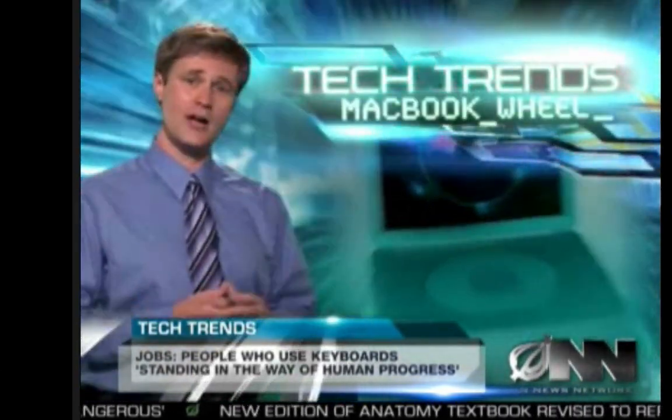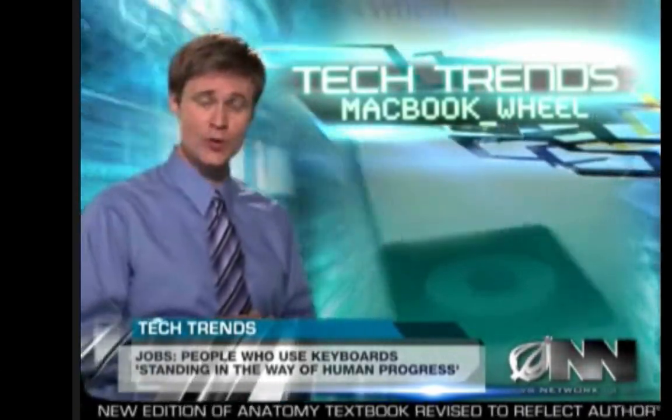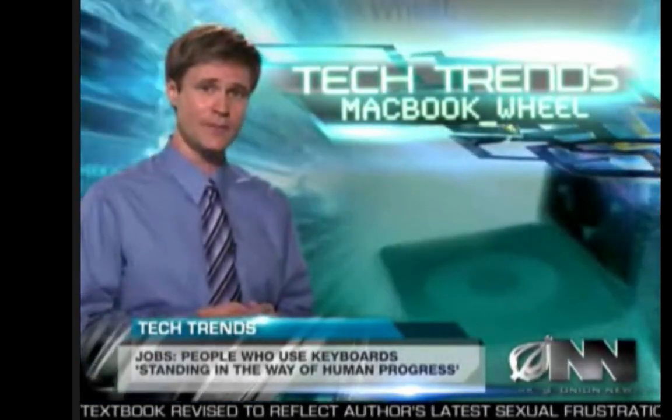But Apple isn't resting on its laurels. Brian Gilman said they are already hard at work on the next generation of the MacBook Wheel, which will be four ounces lighter due to its lack of screen, hard drive, or wheel. For the Audio News Network, I'm Jeff Tate.